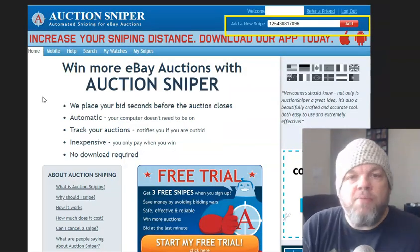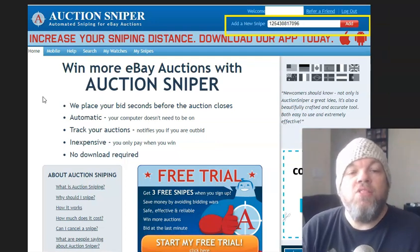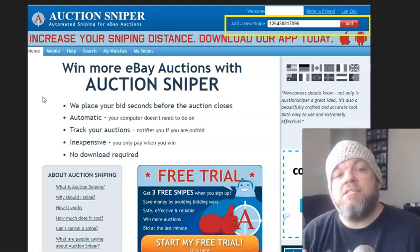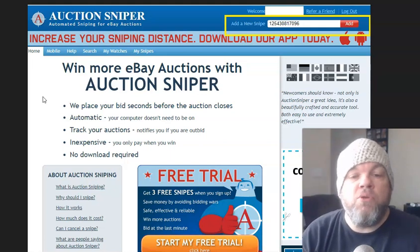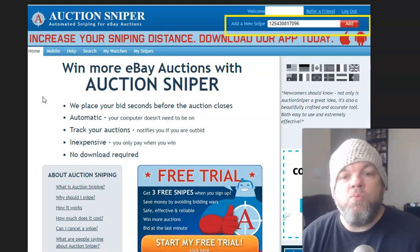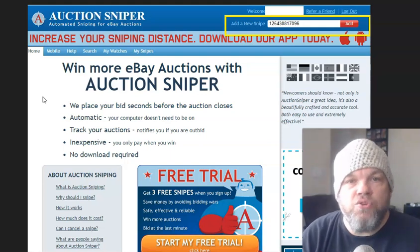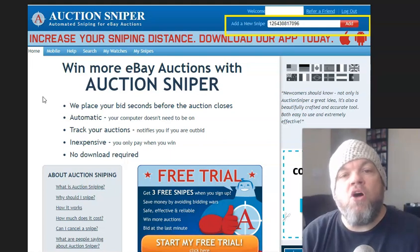If you haven't signed up for Auction Sniper, it's easy. They'll ask for your information and will ask that you link up your eBay account to them so they have access. They're kind of like a virtual assistant — you're using the software like hiring someone to do work for you. So you link up your eBay account with Auction Sniper.